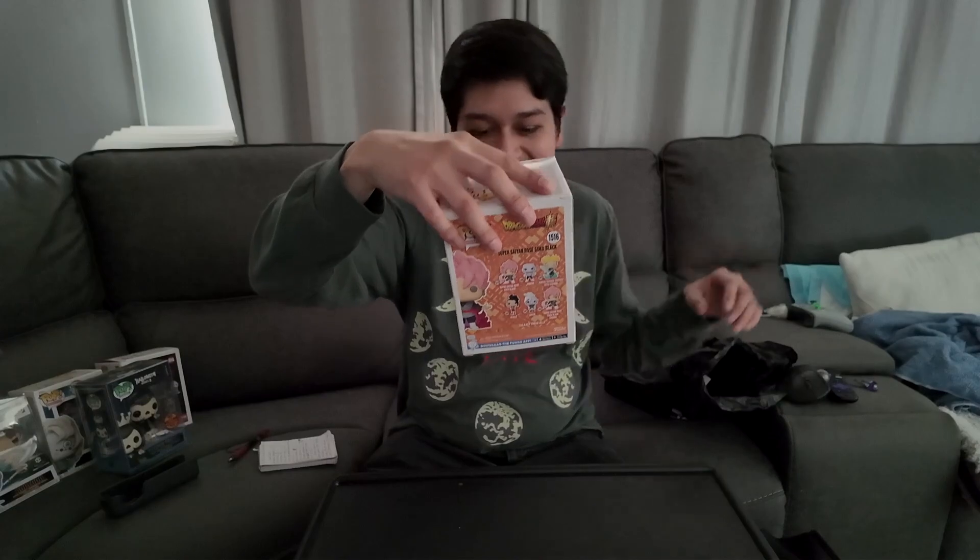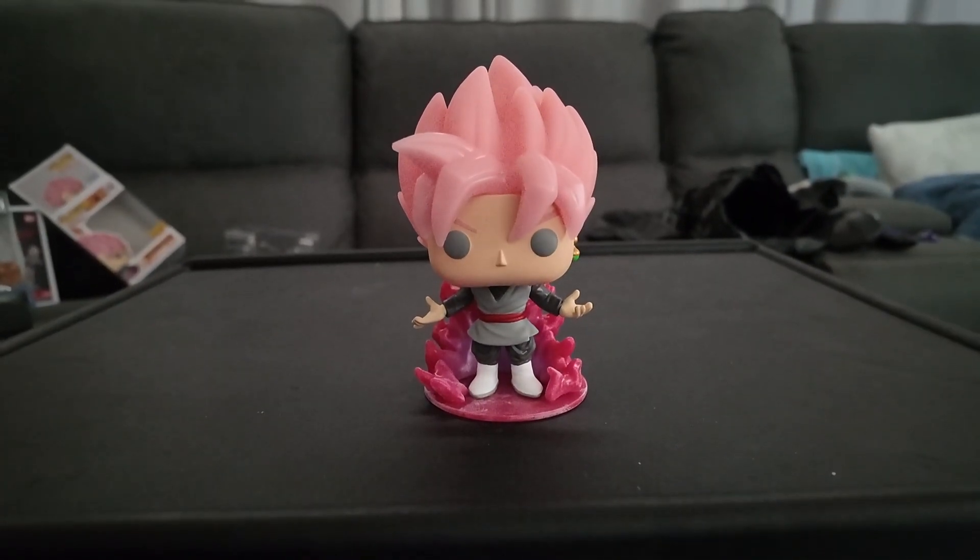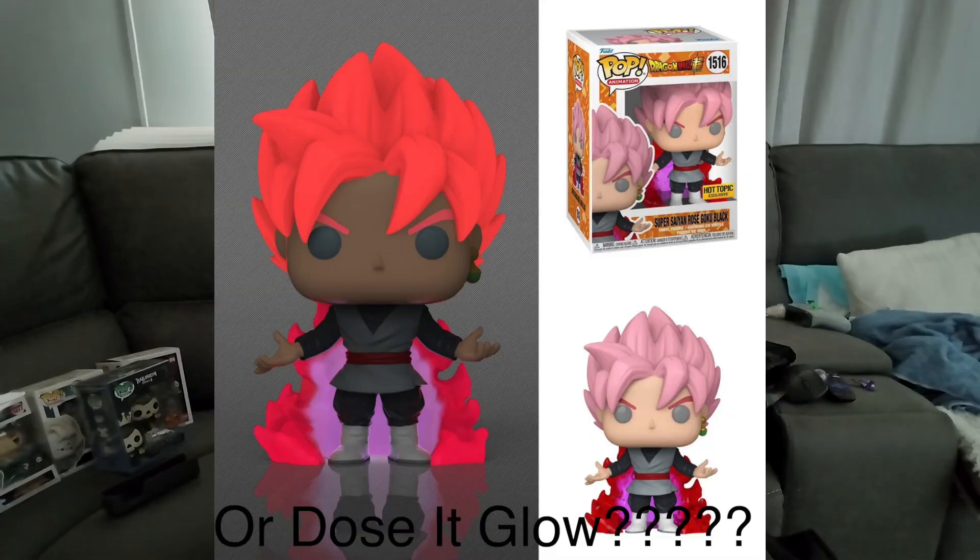Alright, that was my top 10 list from 2023. Now let's review what we got at Hot Topic. We did get the Super Saiyan Rose Goku Black — earlier I said this was glow-in-the-dark, but I was wrong, it does not glow in the dark. I was a little disappointed; I think I was just thinking of something else. But it's still a really nice pop to have.